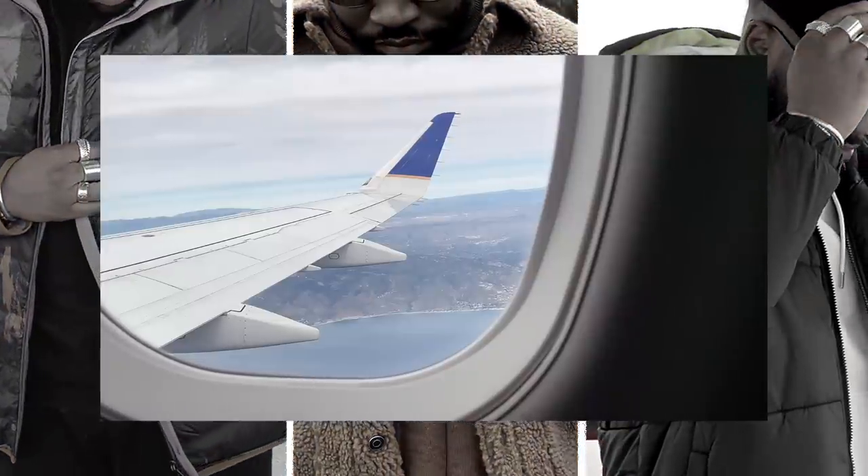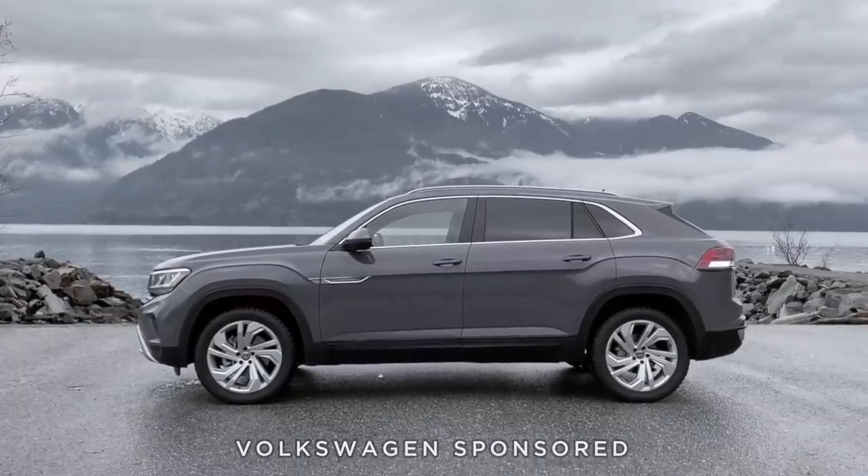I took three outfits on a two-day trip to drive one dope set of wheels, and here's what happened.